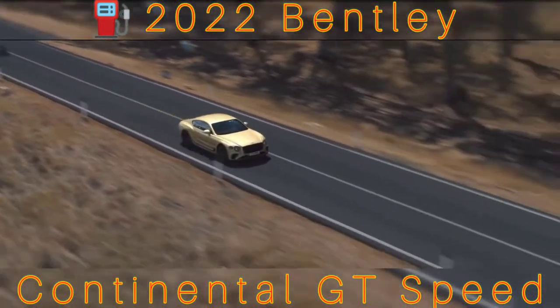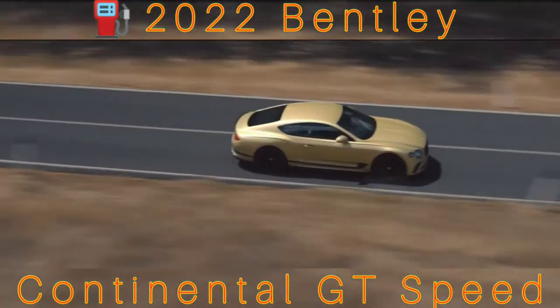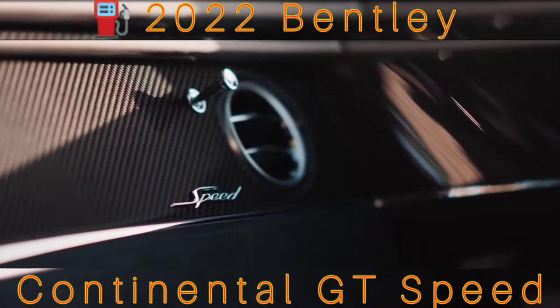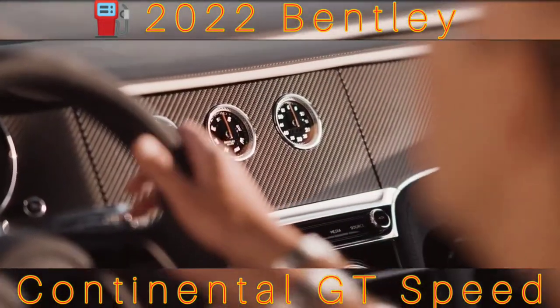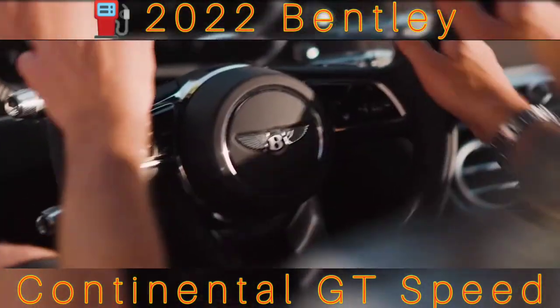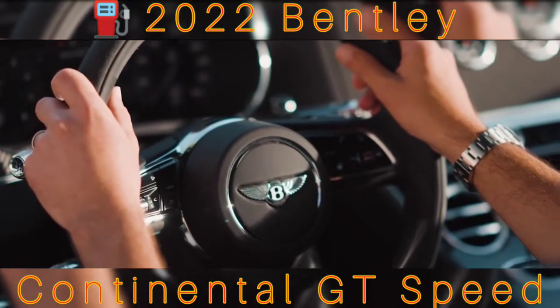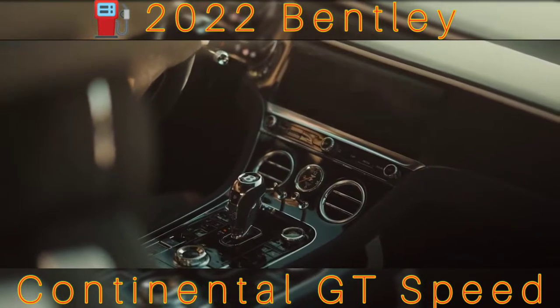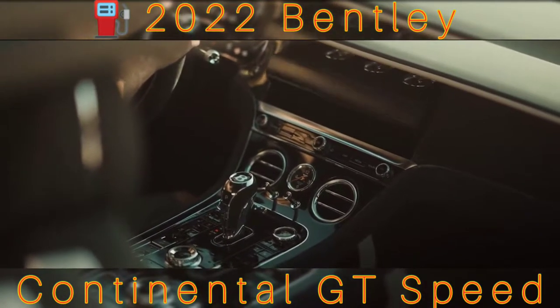The Speed also gets its own electronic stability control software, called Charisma-Dependent Escape. Ignore the baffling name — in essence it allows a broader spread in behaviour between the driving modes, and more freedom when the ESC is in its more lenient modes. If it senses the driver is intentionally throwing the car into a slide, it supports them, rather than aggressively damping down power and grabbing brakes to straighten things up.